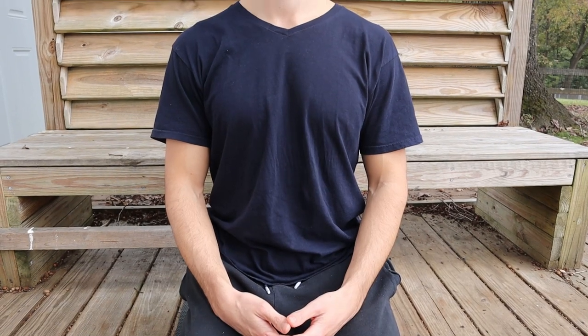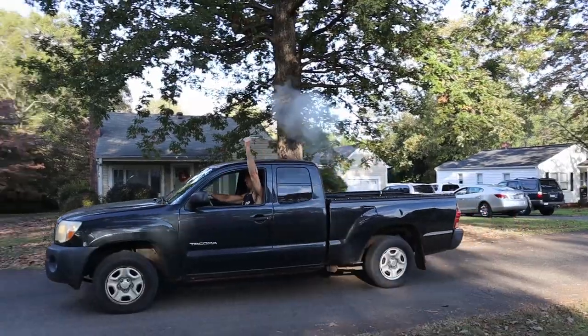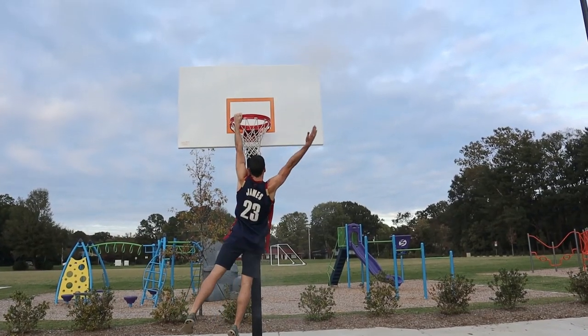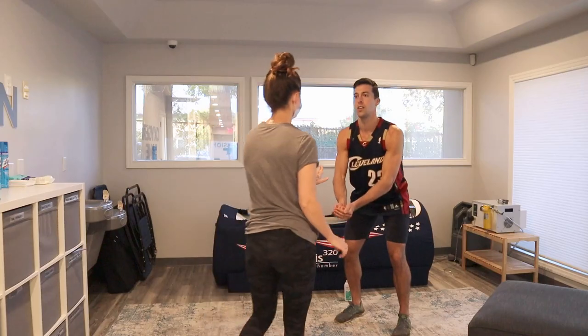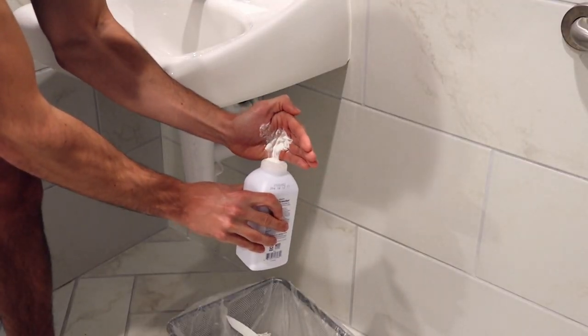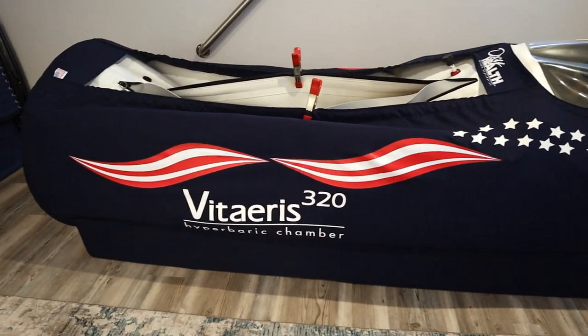Today I'm going to be spending 90 minutes in the same hyperbaric oxygen chamber that LeBron uses for recovery. I'm here at Restore South Park in Charlotte, North Carolina. This store has the exact same chambers that LeBron uses for his recovery.